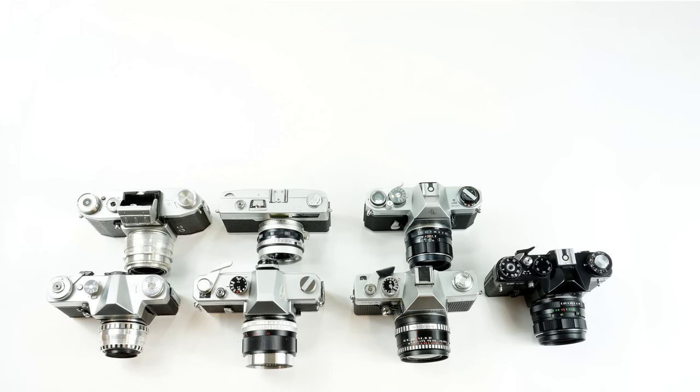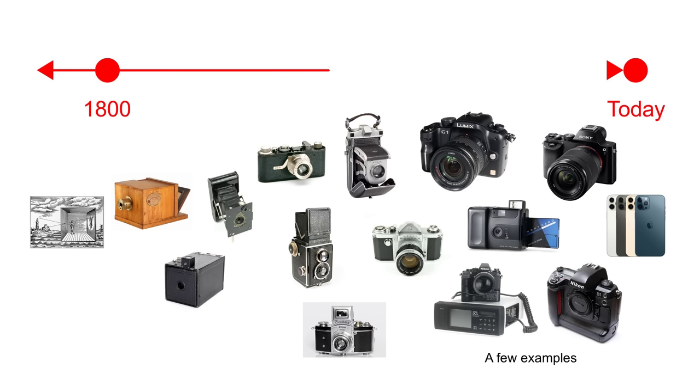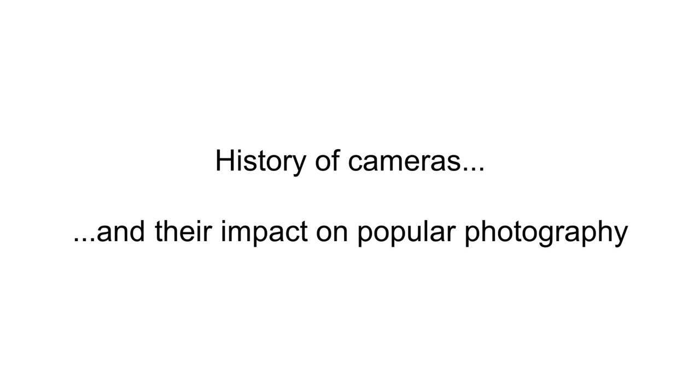I thought it would be fun to try and put these and other cameras into some sort of historical context, to understand where they fit in the broader development of cameras, right from the start all the way to today's smartphone cameras. It's actually been a fascinating and very enjoyable journey of discovery, if you're interested in the history of cameras and their impact on popular photography.